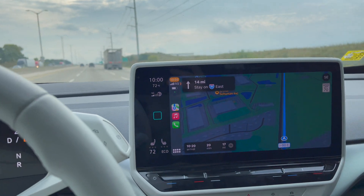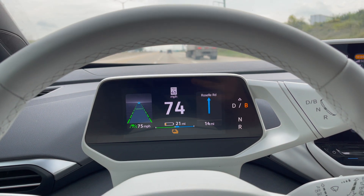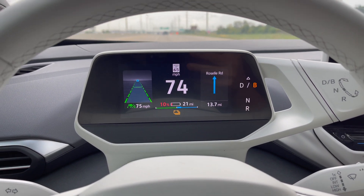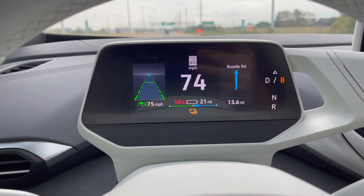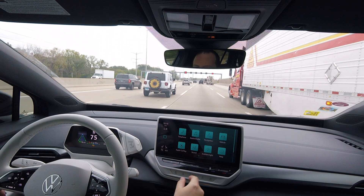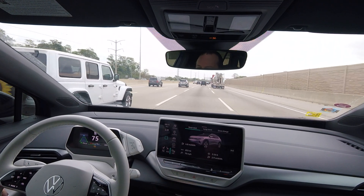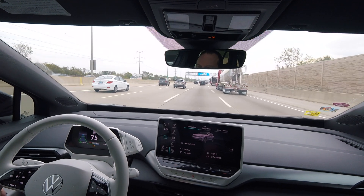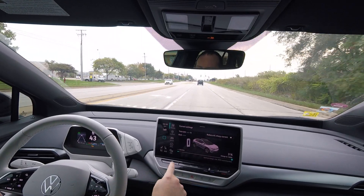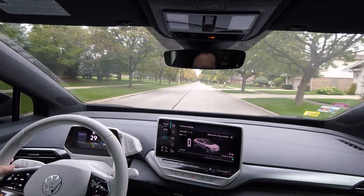It wouldn't be a proper range test without range anxiety. We have 17 miles to go until our destination and only 21 miles showing on the gauge — so stay tuned to see if we make it. Now it will display the percentage remaining. I wish it would just show this all the time, but hopefully in a future update. It now says 10% remaining and gives a warning to please charge your car immediately.